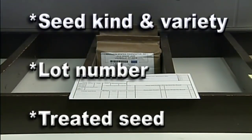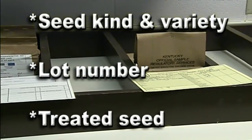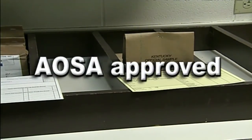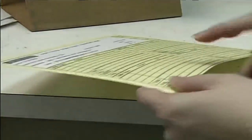On the sample bag, please include the seed kind and variety, lot number, and if the seed is treated. Seal the samples into a sturdy bag or box and send to a testing facility. When having seed tested, be certain the lab is an AOSA-approved lab. This ensures the lab meets certain qualifications in knowledge and proficiency.